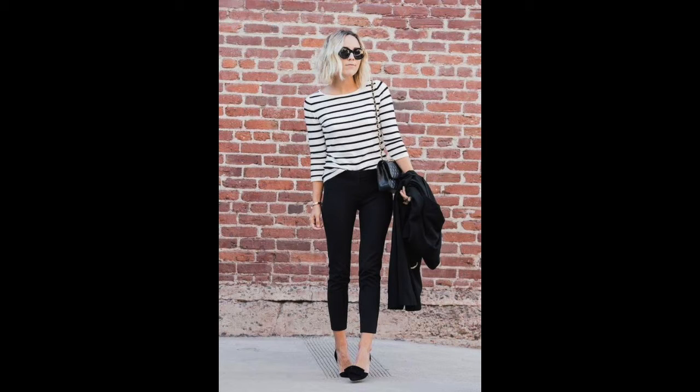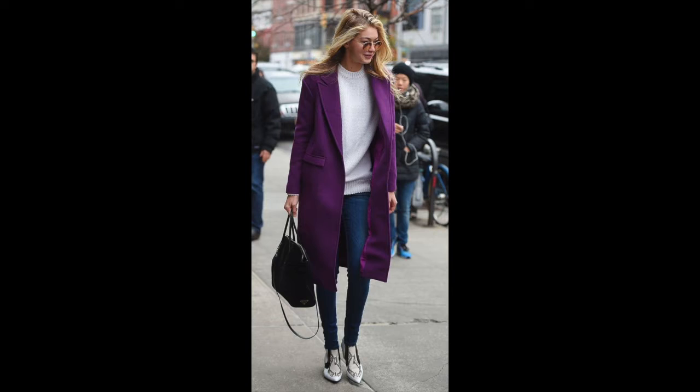Each outfit should have one to four pieces to it, plus shoes and accessories, and this really helps you create that simple style. It's minimalistic but wearing quality pieces.